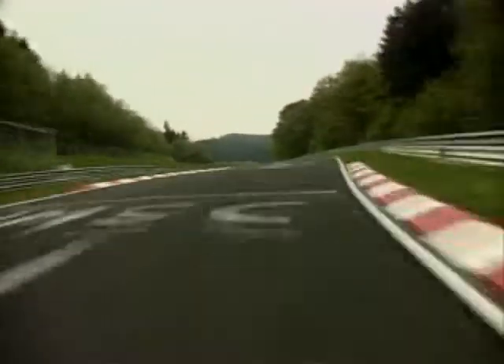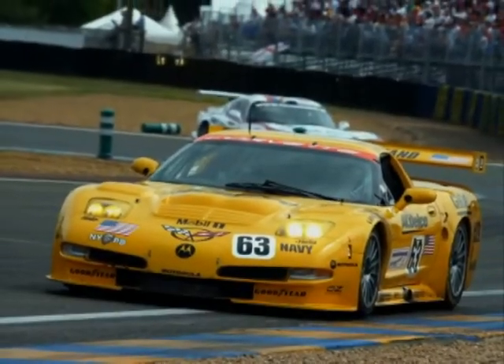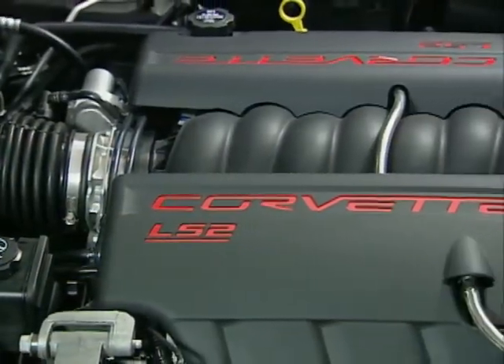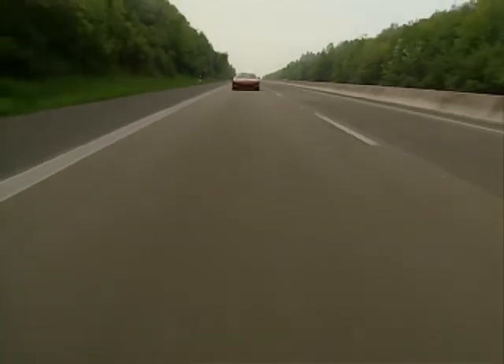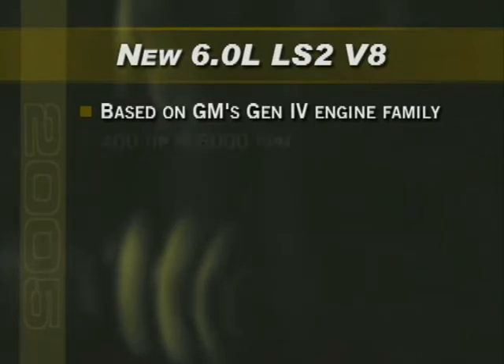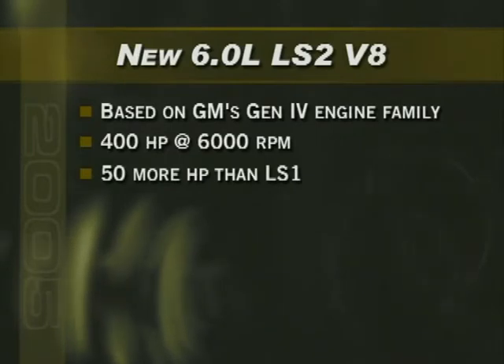More power and performance for driving enthusiasts — Corvette's enhanced power is the big story. The new Corvette is more competition-influenced than any previous Corvette, integrating race-winning technologies used on the C5R. The new all-aluminum 6-liter LS2 V8 engine takes the Corvette coupe and convertible across the 400 horsepower threshold, delivering a dramatic increase in acceleration with excellent efficiency. Based on GM's new Gen 4 family of engines, the LS2 delivers 400 horsepower at 6,000 RPM — 50 more horses than the previous LS1.